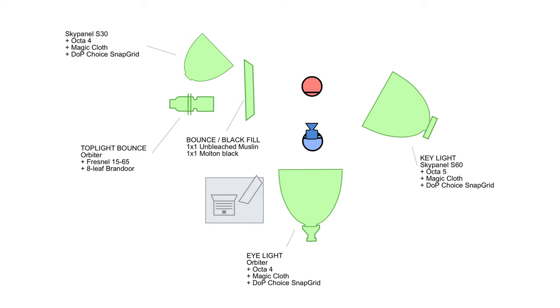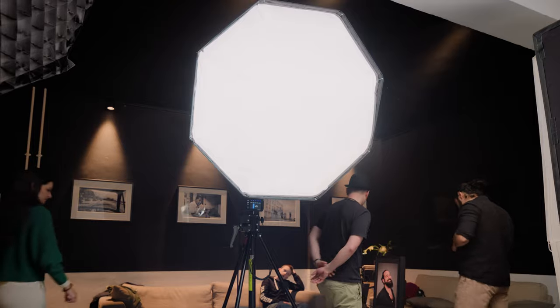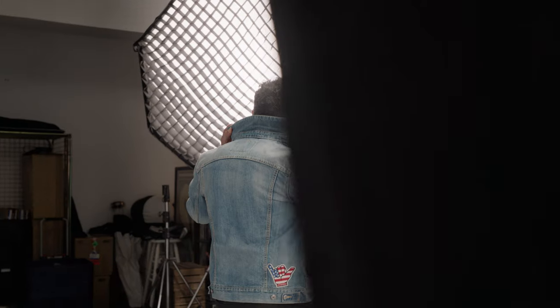For the close-ups, we set up an Orbiter with a softbox and Magic Close diffusion, behind me and slightly above the camera. As the key for the wide shot, we used the SkyPanel 60 with another softbox plus diffusion and a grid from DOP Choice.